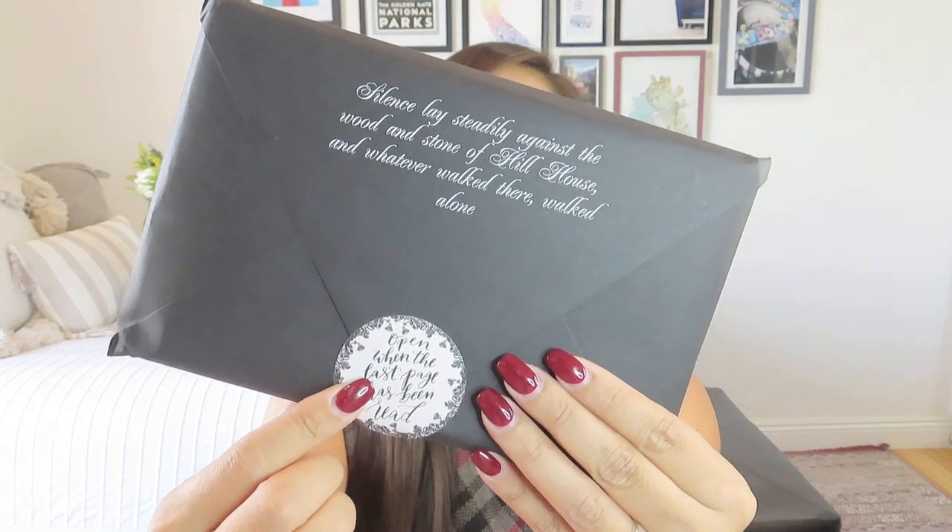There's a beautiful art print that has a quote from the book that's featured, as well as a little cheat sheet telling you the items in the box. All the other items are labeled — for example, 'while you read,' so you get to enjoy that right when you start, or if they have a page number they've been inspired by. She always does one that is 'open when the last page has been read,' so it is a really fun reading experience, especially if you're looking to build a beautiful library or give someone a one-off gift.